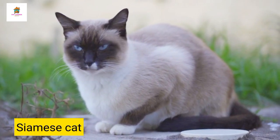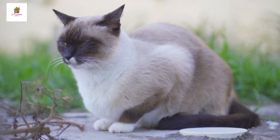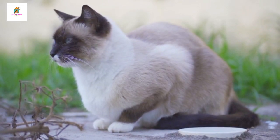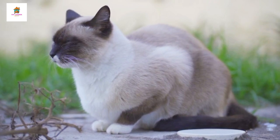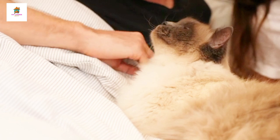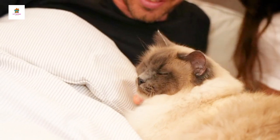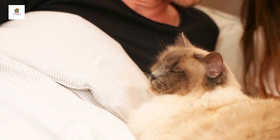Siamese. Siamese cats are easily recognizable by their sleek, slender bodies, striking blue almond-shaped eyes, and short, fine coats with color points on their ears, face, paws, and tail. They are highly vocal and social, often forming strong bonds with their human companions. Siamese cats are intelligent and curious, enjoying interactive play and mental stimulation.